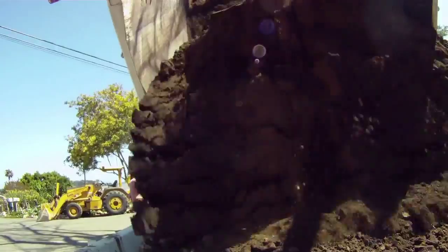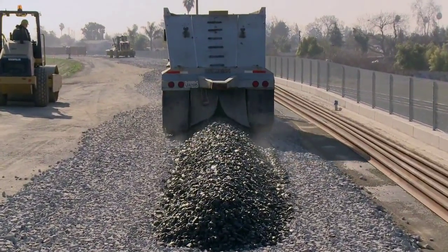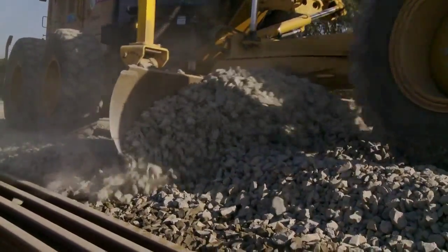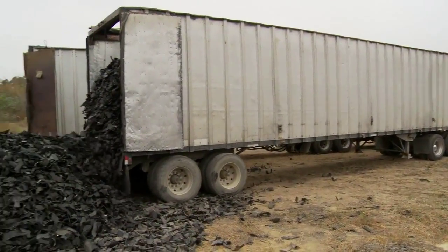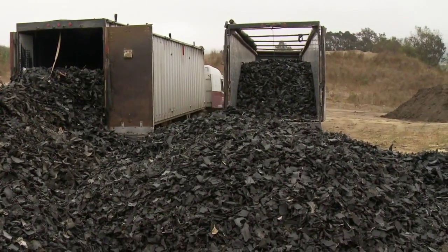Heavy fill materials, such as sand, rock, and gravel, are time-consuming and expensive to collect and move to construction sites. Since TDA is lightweight, it can be transported to the construction site at one-third the cost.